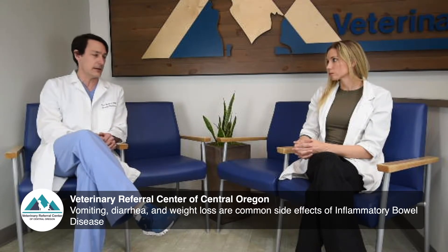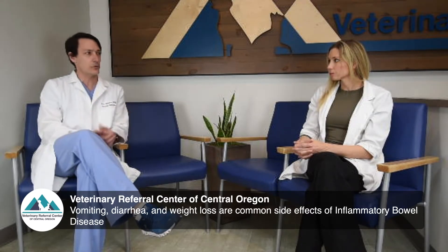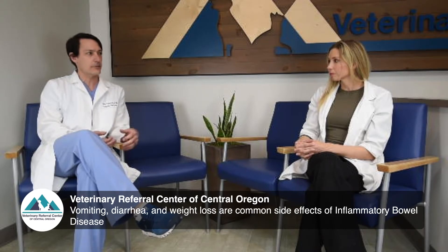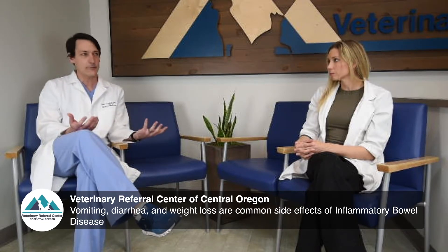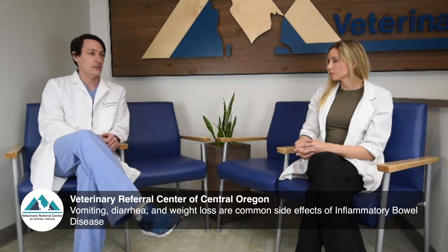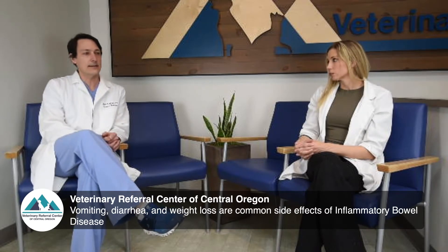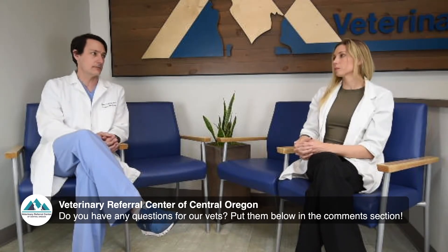Many patients with IBD have a completely normal ultrasound, so we've crossed a lot of things off the list but haven't made the diagnosis yet. We also do special blood tests to assess how well the intestine is absorbing things and whether the pancreas is diseased. The gold standard diagnosis for inflammatory bowel disease is a biopsy of the intestine, which I perform here with endoscopy — we look with a camera at the stomach and intestines and take small biopsies.